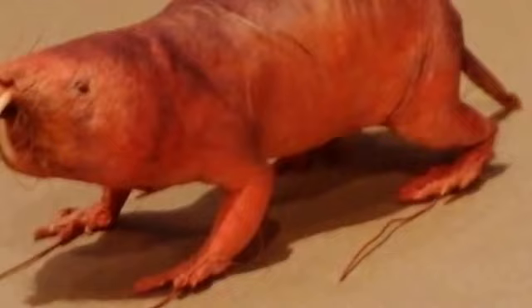Their lack of fur means that they do not have good insulation. They live underground beneath grassland areas and are rarely if ever seen above ground. They measure between 8 to 10 cm and weigh between 30 to 35 grams.